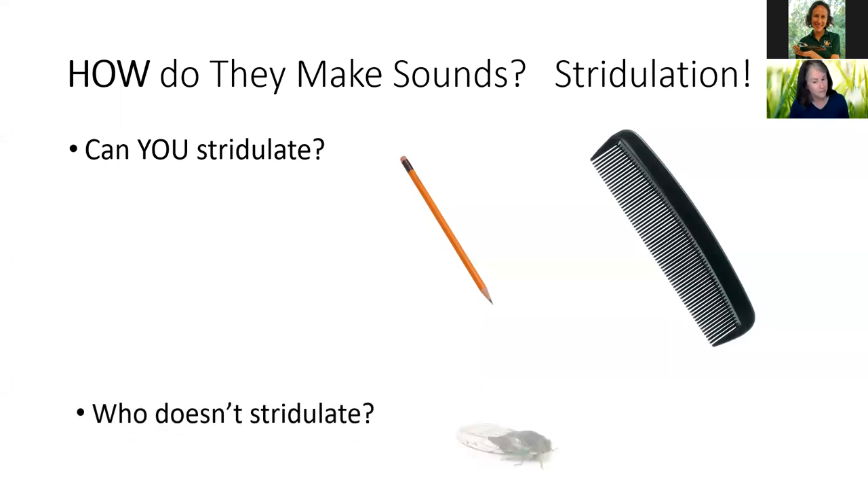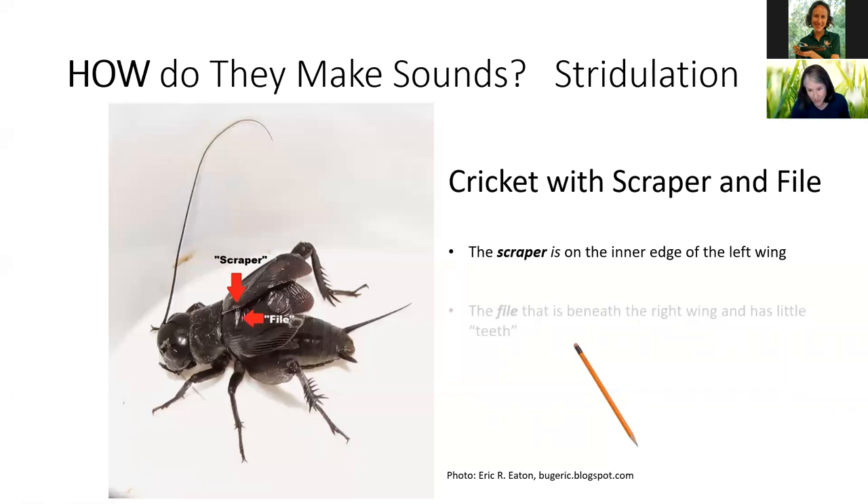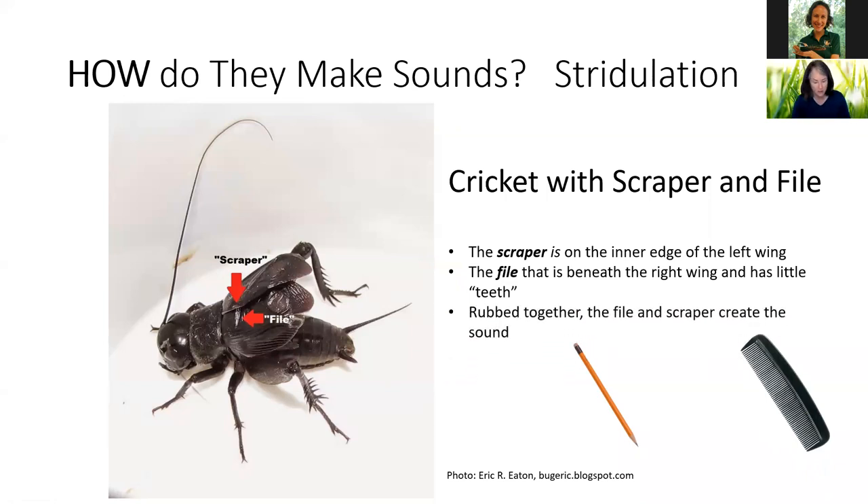Who doesn't stridulate? That would be the cicadas. Though as nature does, I read just last week that some cicadas do stridulate — they have a little ridge along the top of their heads and can rub their wings against it. Now, for a cricket: the scraper is on the inner edge of the left wing — that's our pencil — and the file is beneath the right wing, with little teeth like a comb. When they rub together, the file and scraper make the little sound. That's exactly how it's done.